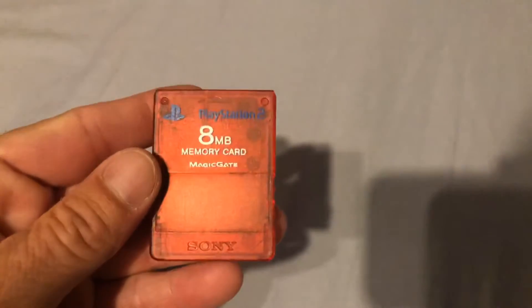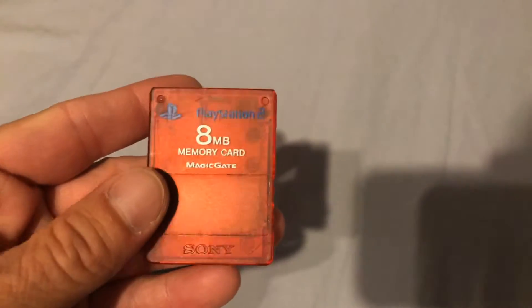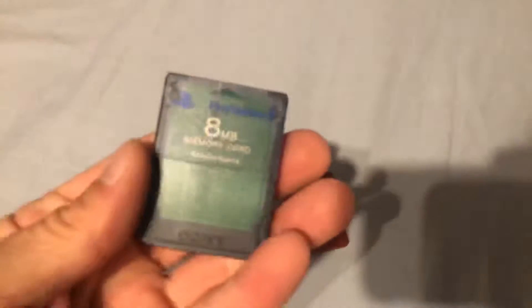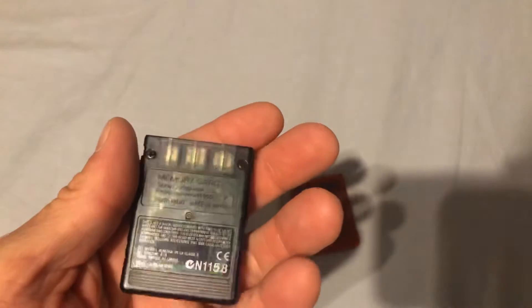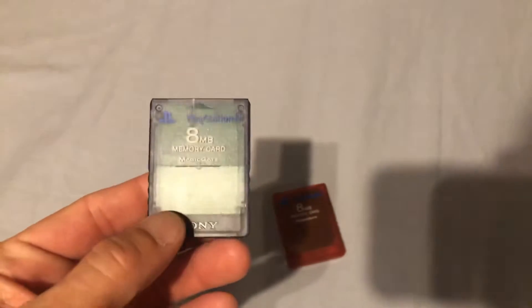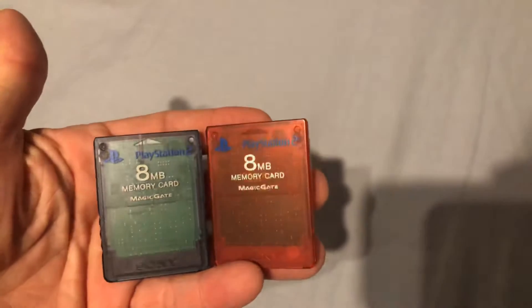I've got a few more items — I got two PlayStation 2 memory cards. I got the red Magic Gate Sony PlayStation 2 memory card, and then the more elusive clear one — it's not blue, it's like a gray clearish color, supposed to be one of the harder colors to find. But this is an authentic Sony PlayStation 2 memory card. So I've got the red and the see-through gray.